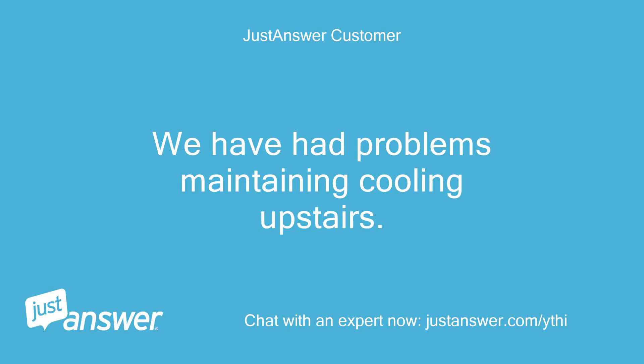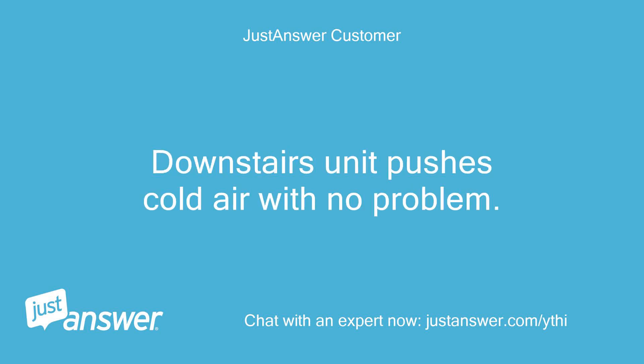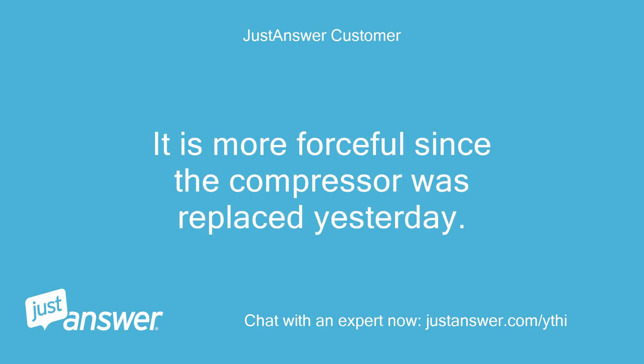We have had problems maintaining cooling upstairs. I can understand struggling in the heat of summer, but it's 75 inside when it's only 65 outside. The downstairs unit pushes cold air with no problem. Upstairs, the air coming through the registers is not cold — though it is more forceful since the compressor was replaced yesterday.